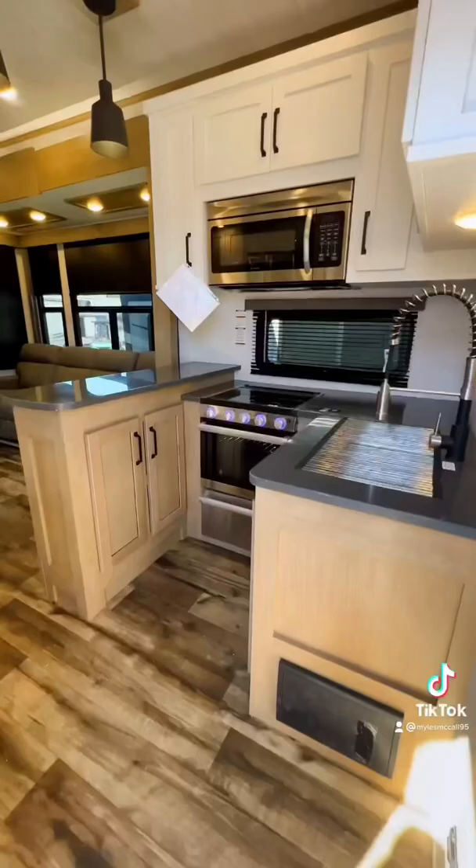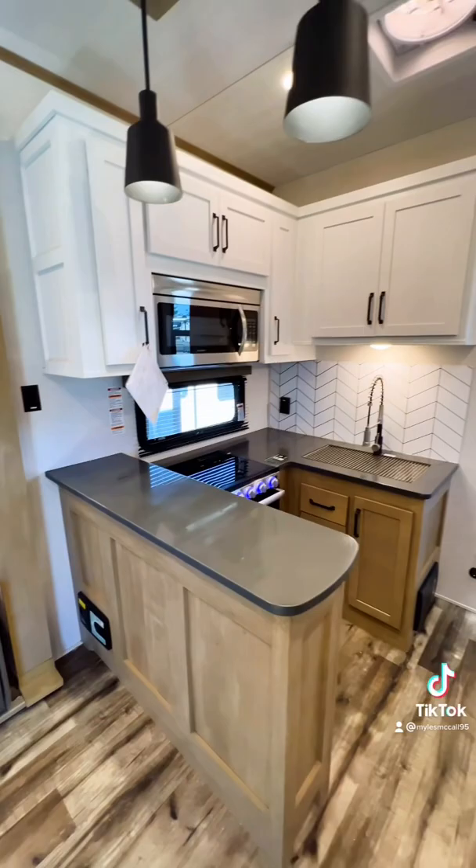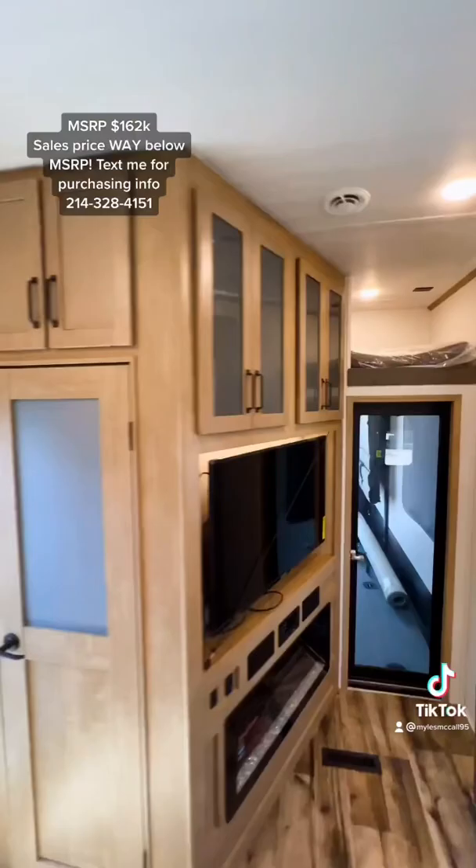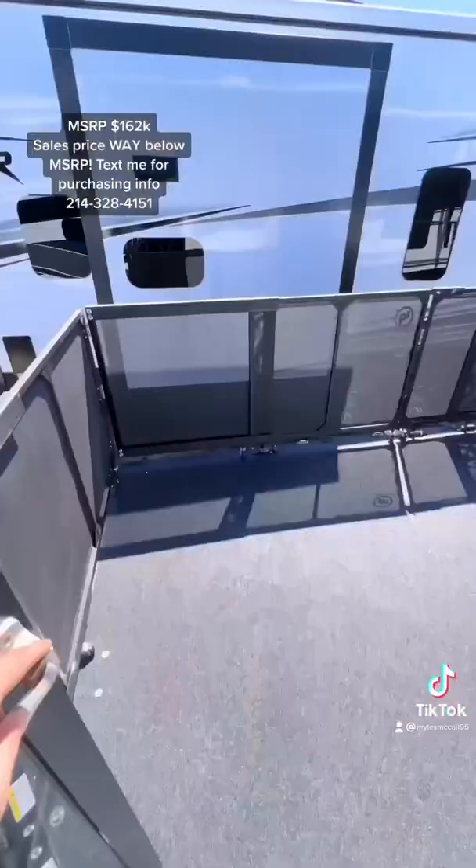Your entry step is strut assisted, so it's going to stay up on its own. Inside you have a really nice industrial modern looking color scheme with a U-shaped kitchen. You have soft-close cabinet doors on all your cabinets, a residential refrigerator, nice coffee station, big TV and fireplace, four recliner seats, a designated pantry space, and a loft overhead that can be used for sleeping or additional storage.